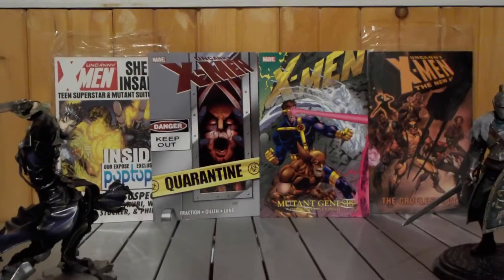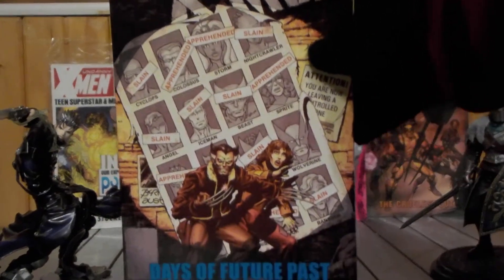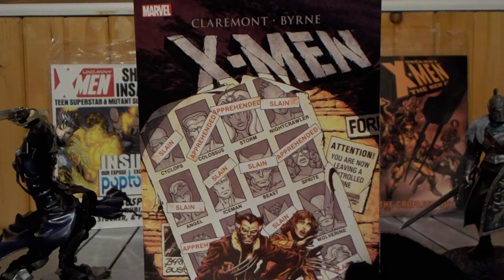Hello everybody, welcome to Dunderdrollers Podcast, I'm your host Justin. Today we're reviewing another X-Men trade. This is X-Men Days of Future Past, which was written by legendary X-Men writer Chris Claremont and artist John Byrne.